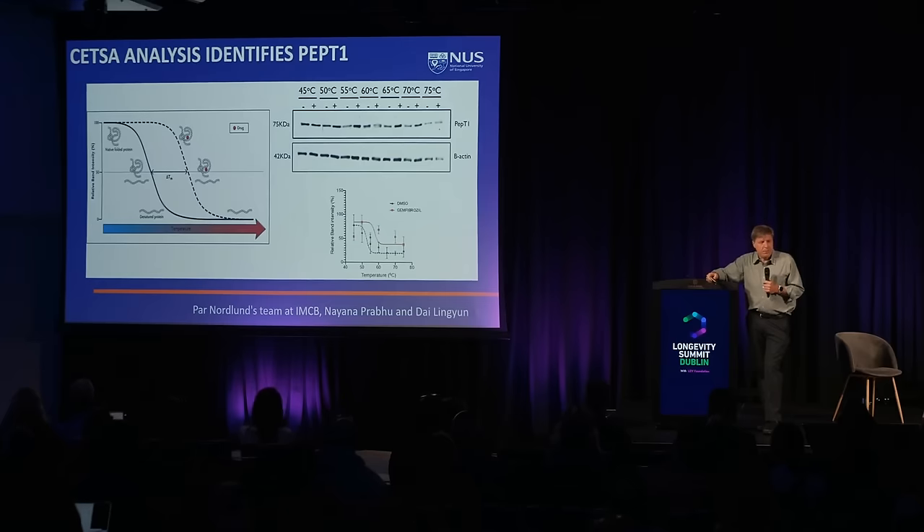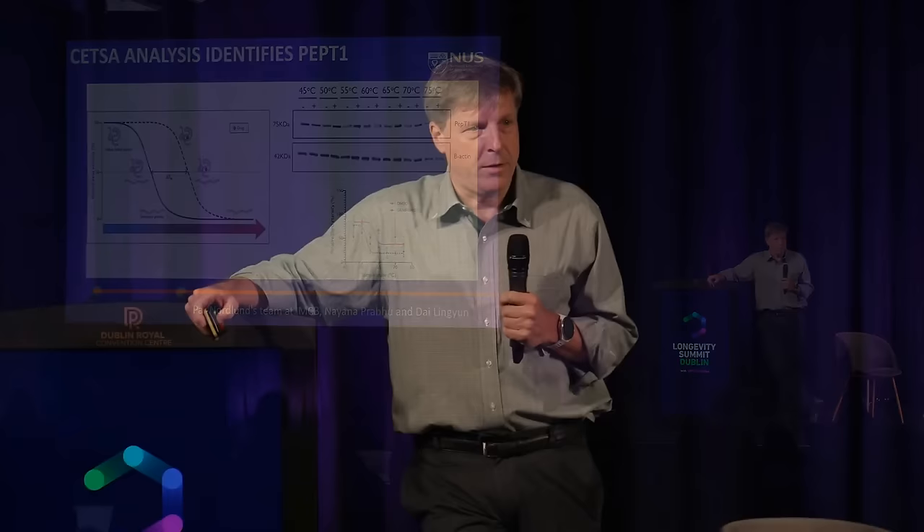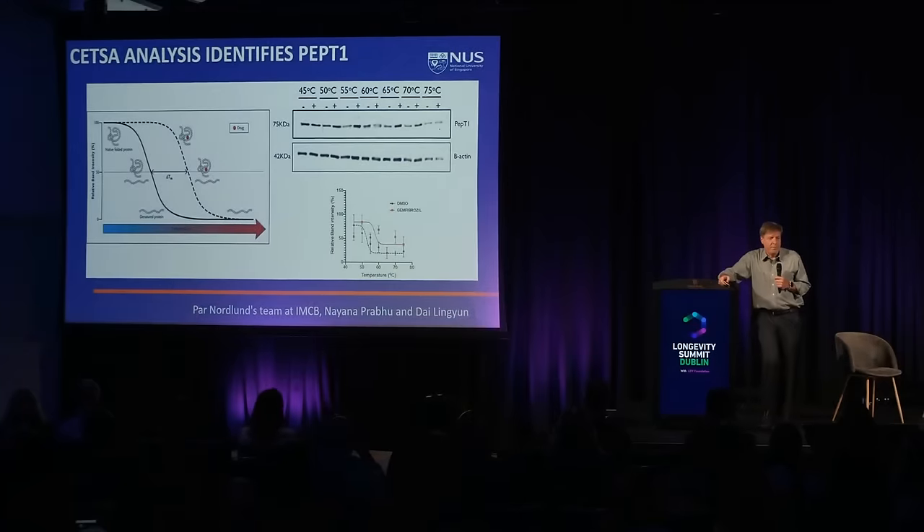We did the thermal shift assay and found a protein that might be the real target for gemfibrozil: PEP-T1. PPAR-alpha did not come out of the thermal shift assay. We see no activation of PPAR-alpha targets with physiologic levels of gemfibrozil, and the binding constant for gemfibrozil and PPAR-alpha is about 300 millimolar — a concentration never achievable in vivo. That data has convinced us PPAR-alpha is not even a target of gemfibrozil, much less the one relevant for longevity.